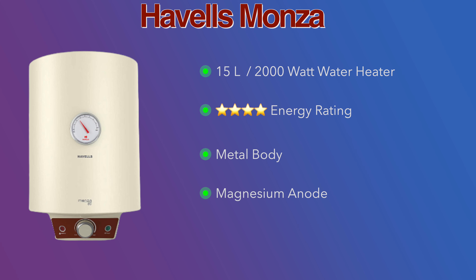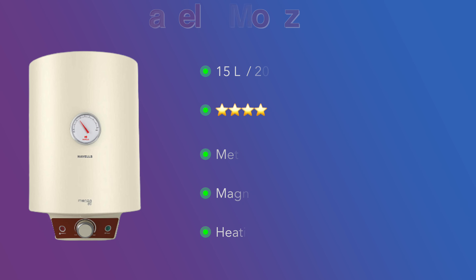We will be reviewing 15-litre geysers in this list. In this first water heater, you have a 4-star energy efficiency rating.